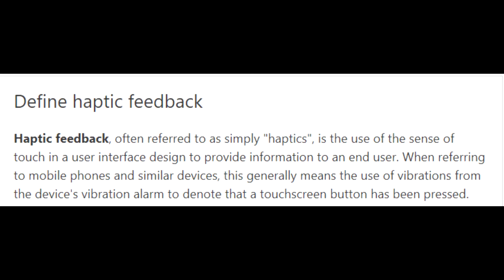The main problem that Apple fixed with iOS 11.0.3 had to do with haptic feedback. The definition of haptic feedback — often referred to as simply haptics — is the use of the sense of touch in a user's interface design to provide information to an end user. When referring to mobile phones and similar devices, this generally means the use of vibrations from the device's vibration alarm to indicate that a touchscreen button has been pressed. Pretty much what it's saying is that it's been having problems with sensitivity.